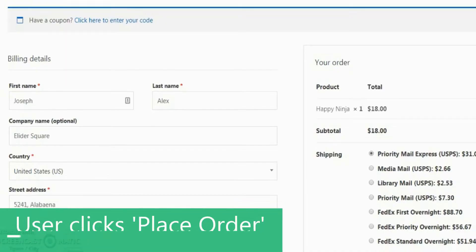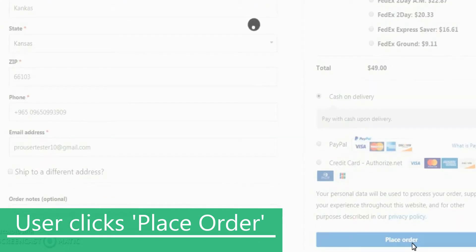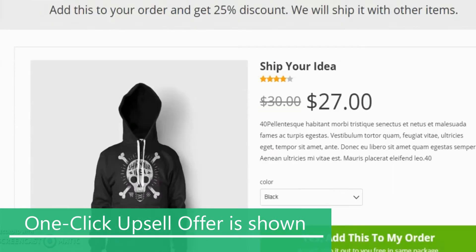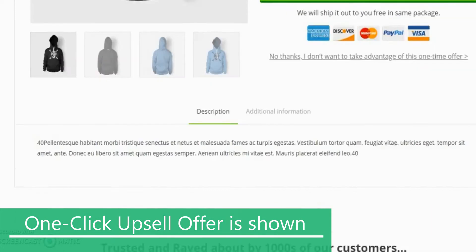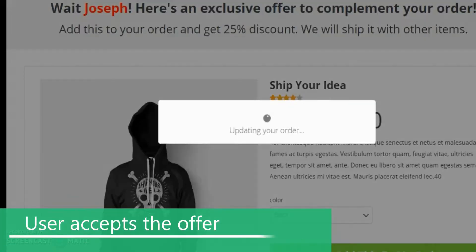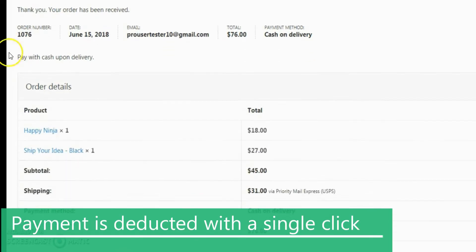So first things first, what is a one-click upsell exactly? As the name suggests, it is an upsell offer that you make to your customers just after they purchase a product from your store. So they fill out their payment details on the checkout page, click place order or proceed to checkout, and right before they are shown the thank you page, you basically hijack their flow and show them relevant upsell and downsell offers. So they enter an invisible back-end funnel — invisible because it is not visible from anywhere else on the website.